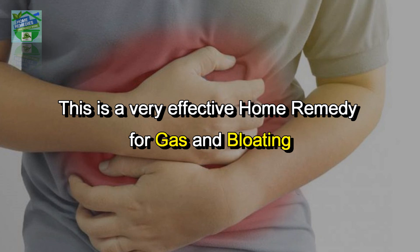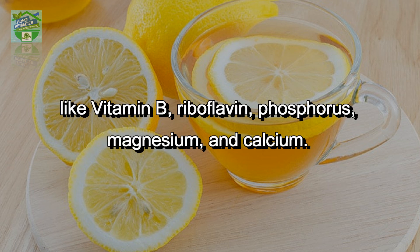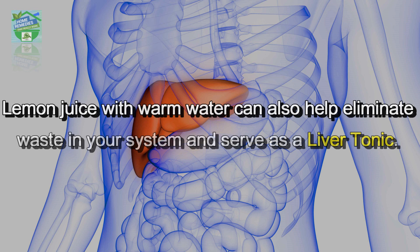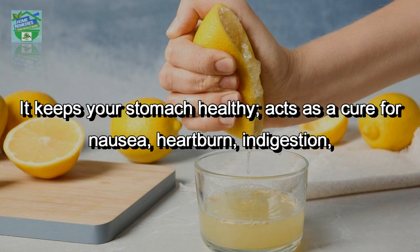Number seventeen: lemon is one of the richest sources of vitamin C on the planet and also contains nutrients like vitamin B, riboflavin, phosphorus, magnesium, and calcium. Lemon juice with warm water can help eliminate waste in your system and serve as a liver tonic. Daily intake of lemon water keeps your stomach healthy and acts as a cure for nausea, heartburn, indigestion, high blood pressure, stress, and depression.